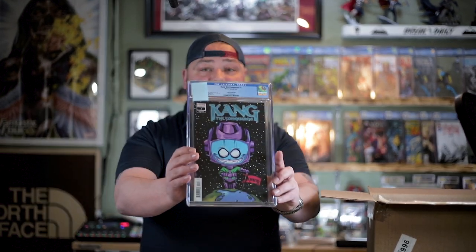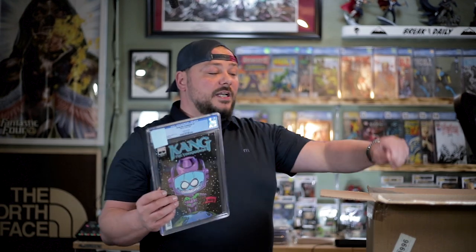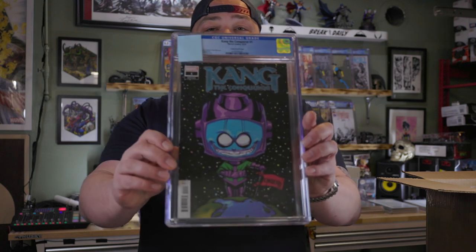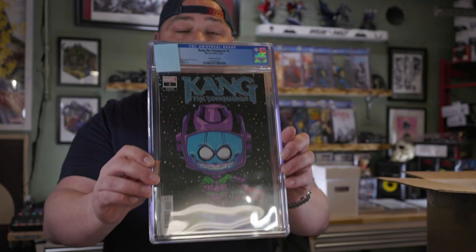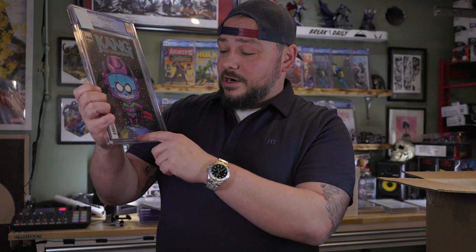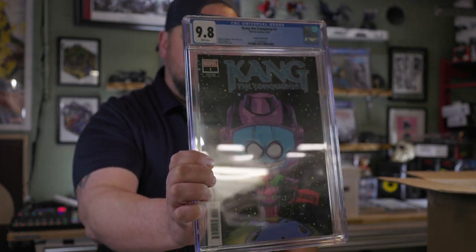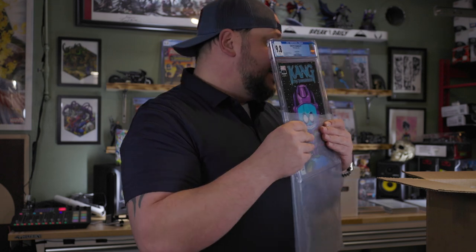Next one is a Scotty Young. I started sending in some Scotty's. This character is really big right now, and rightfully so. That is Kang the Conqueror number one from 2021 — Scotty Young cover, standing on Earth with 'conquered' on his flag. That, my friends, is a cool 9.8 on that one.